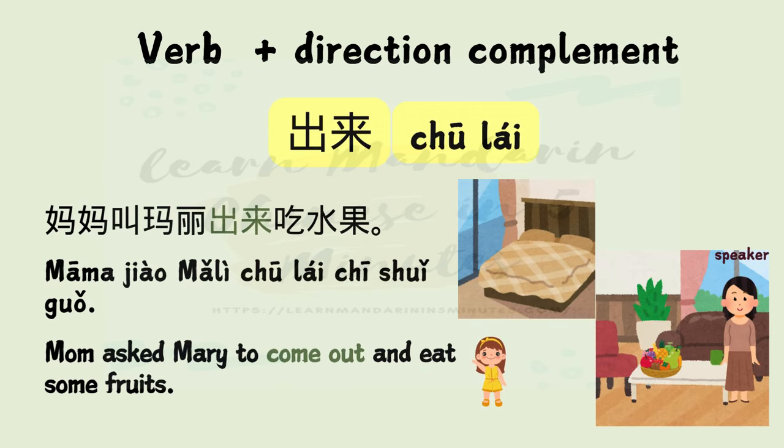出来 — 出 means to go out, 来 means to come. Example: 妈妈叫玛丽出来吃水果。 Mom asked Mary to come out and eat some fruits.